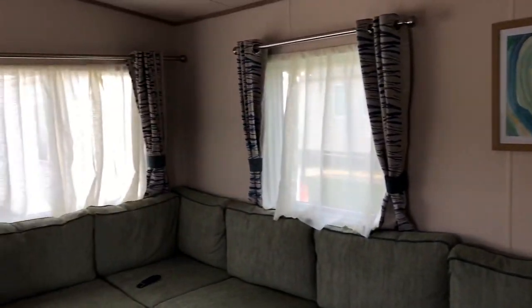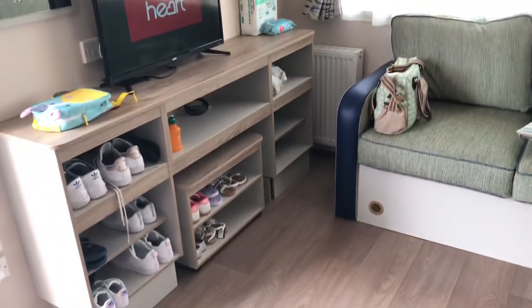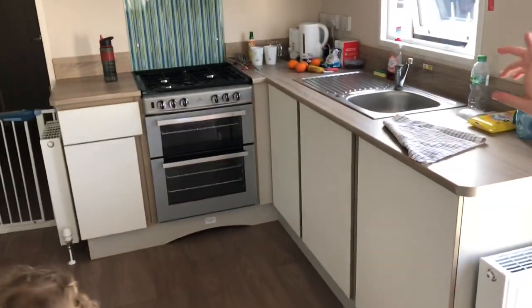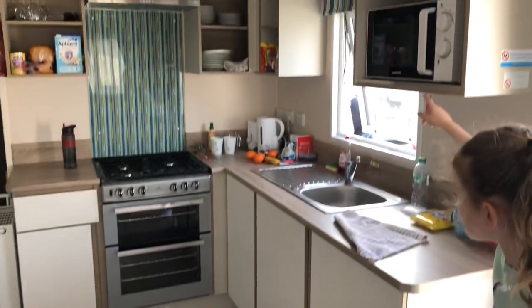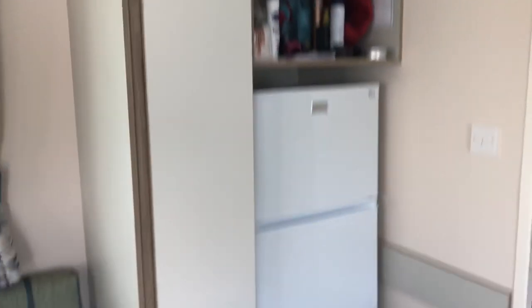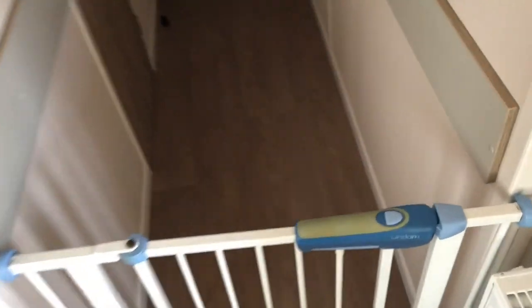There's a big telly, loads of shelves in there. There's an oven, some shelves, a microwave and some cupboards.